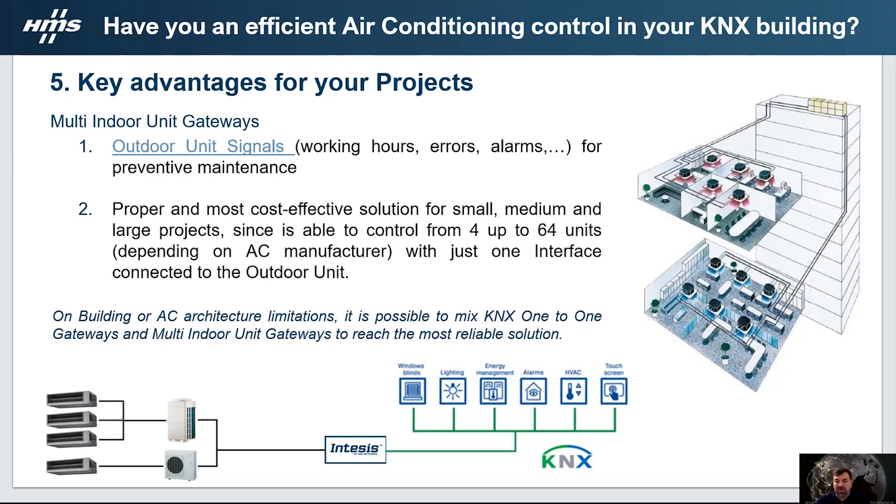These gateways are the most cost-effective solution for small, medium and large installations, since we can choose the right gateway dimensioning depending on the number of units to control. It can vary between up to 4 and up to 64 indoor units to control, depending on the project size and the air conditioning brand. In cases of air conditioning or building architecture limitations, it is also possible to mix both gateways — the one-to-one and the multi-indoor unit gateway — to reach the best solution.